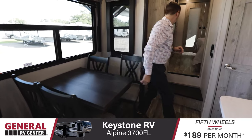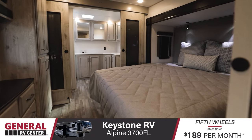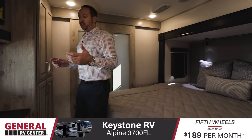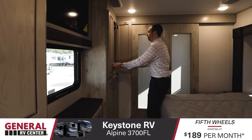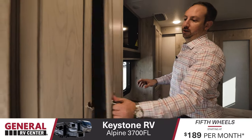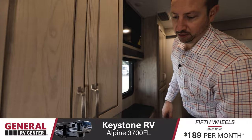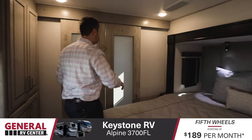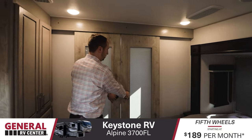Let's check out the bedroom. Plenty of space in here. Bed is in the slide. You do have windows on the outside. Plenty of storage as well. Wardrobe space on both sides. Storage and TV here, more wardrobe space. There is a sliding door that closes it off.